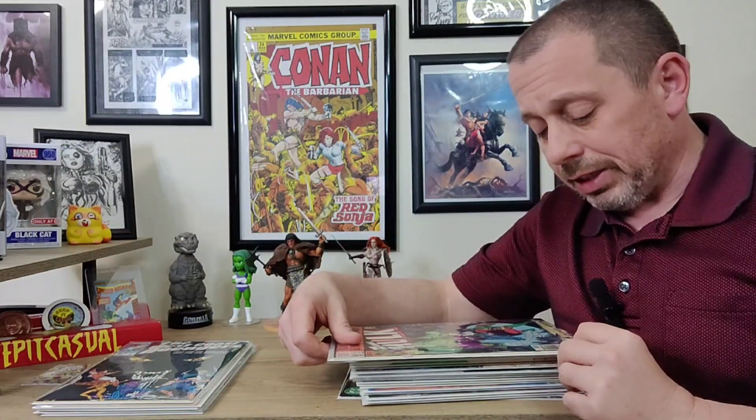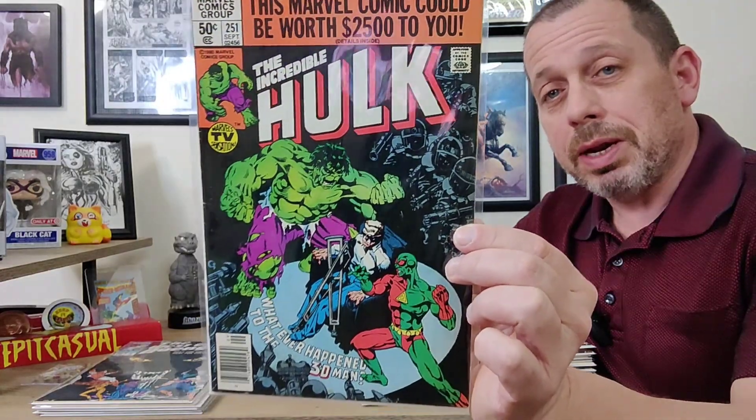I have his Marvel Comics Presents — the three issues he was in — and I didn't know he was in the Hulk when I saw this, so I had to grab it. I got this for about $1.25 or $1.50. This is Incredible Hulk issue 251: 'Whatever Happened to the 3D Man?' So I've got to read those three 3D Man issues and then read this. Fun little concept, can't wait to read it.